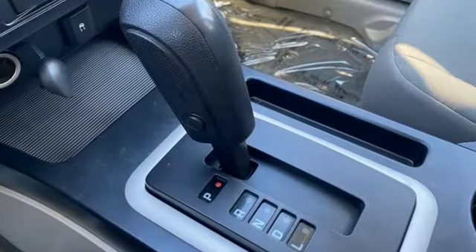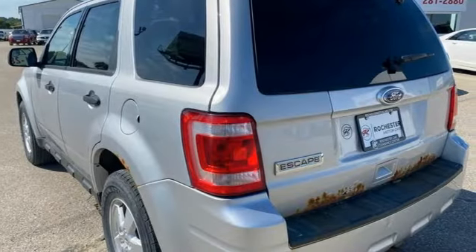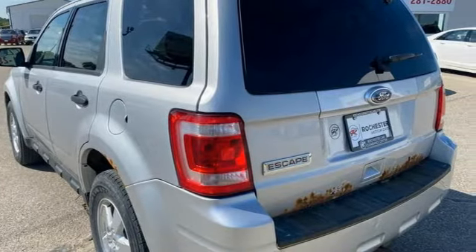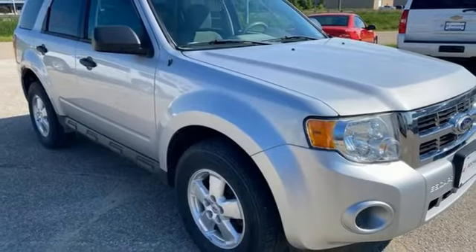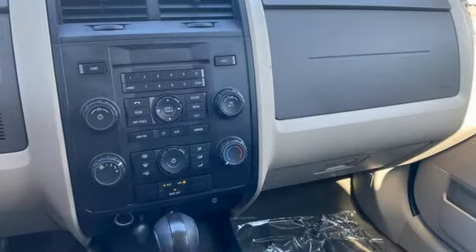Automatic transmission. Manual tilting steering column. AM-FM satellite prep radio. Air conditioning. Key fob activated rear windshield. Auxiliary audio input. Aluminum wheels. Power windows.